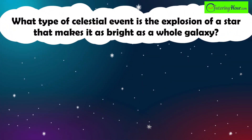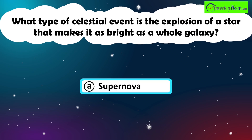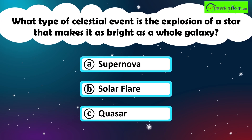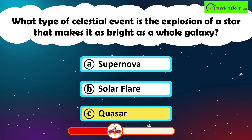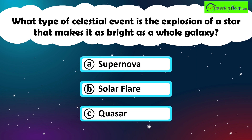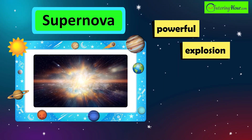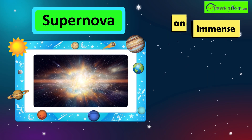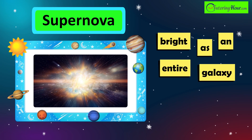What type of celestial event is the explosion of a star that makes it as bright as a whole galaxy? A. Supernova. B. Solar Flare. Or C. Quasar. The correct answer is supernova. A supernova is a powerful explosion that occurs at the end of a star's life cycle, releasing an immense amount of energy and making it briefly as bright as an entire galaxy.